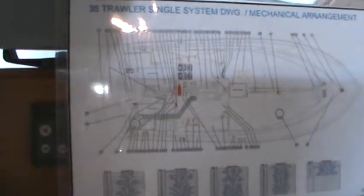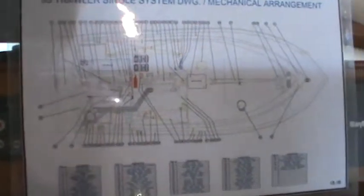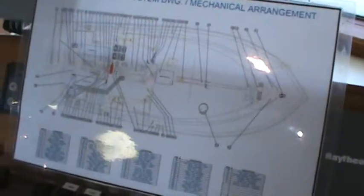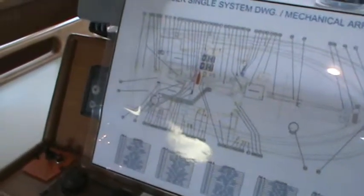The owner has created a diagram that has everything on this boat marked — all the through hulls, all the equipment under the floors — everything's marked on that diagram.